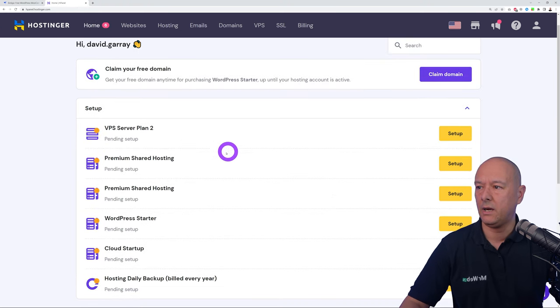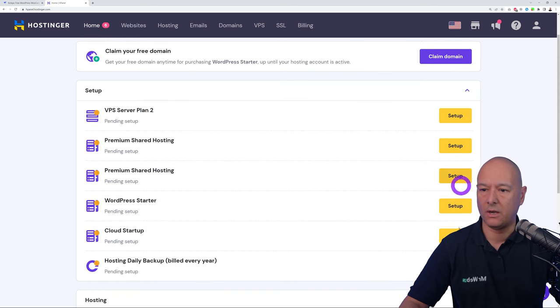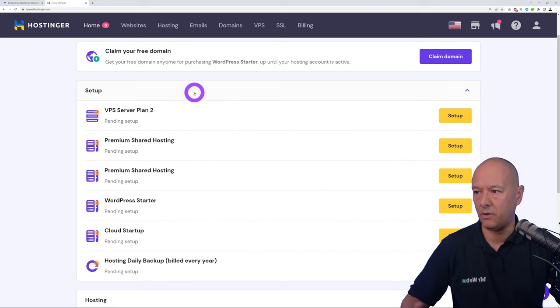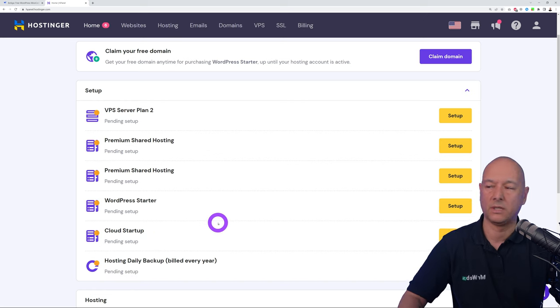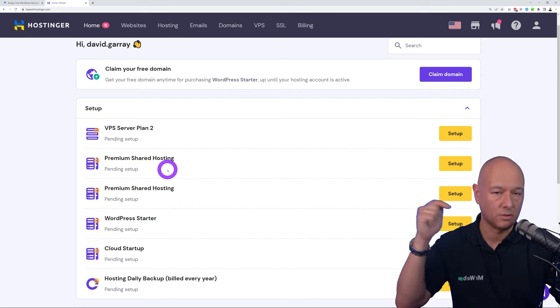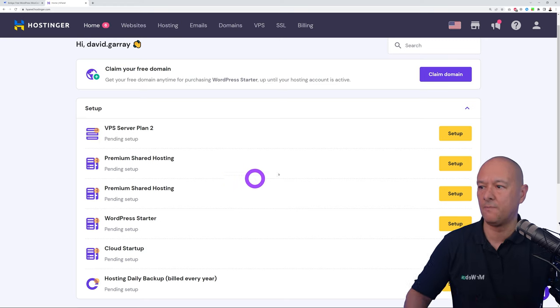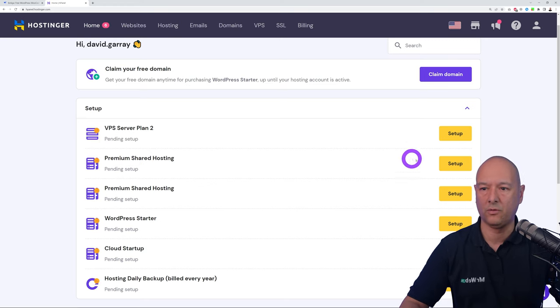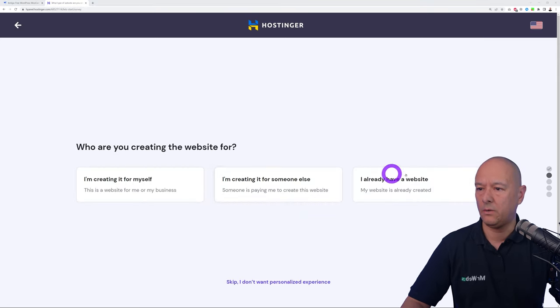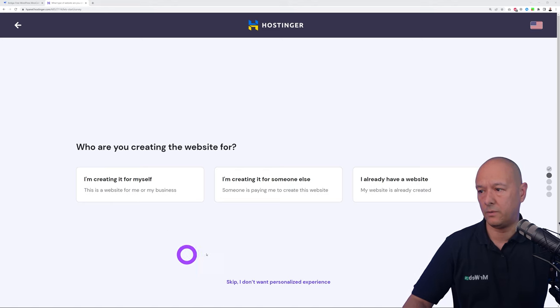Now we need to set up the hosting itself. In the dashboard you can see different hosting plans — VPN server, premium shared hosting, WordPress starter, and cloud startup. Yours will look like the Premium Shared Hosting plan, which is what you get using the link in the description. To set this up click Setup then Start Now and follow the different steps.